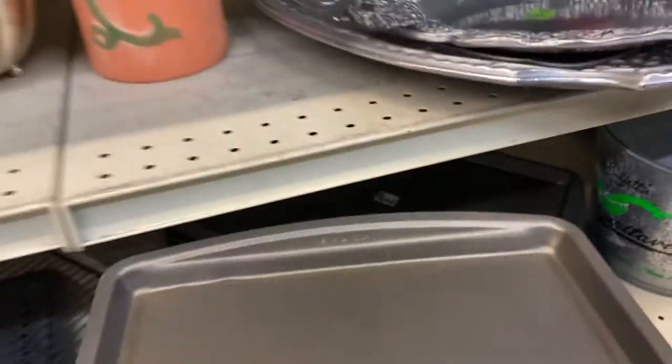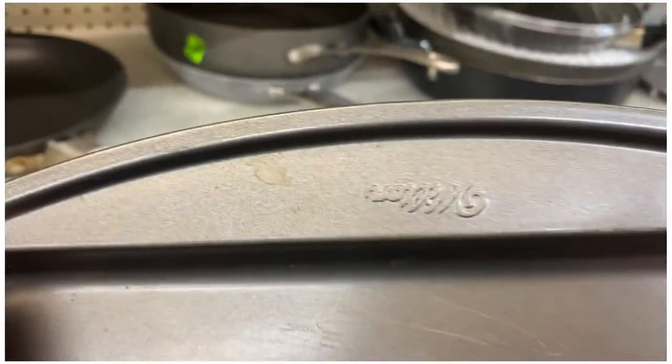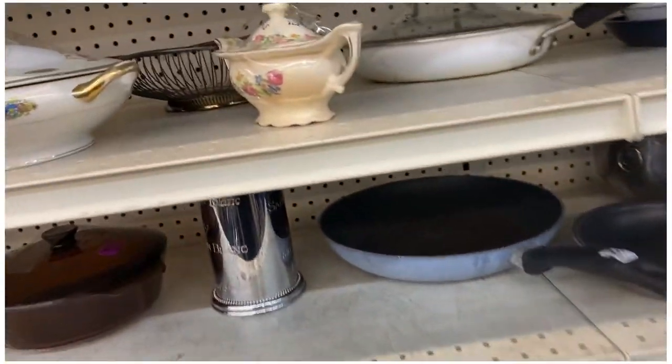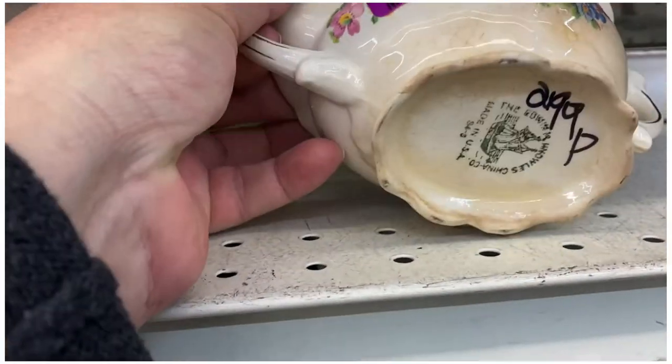This is something that I definitely need at the reseller cottage — a cookie sheet. I think we are going to pick this up. I found Wilton — upside down Wilton — $2.99. We will take that for sure. I just love this old stuff. Made in the USA, that is so adorable.